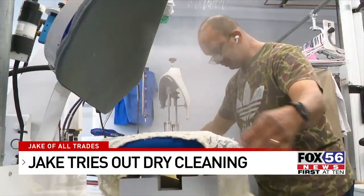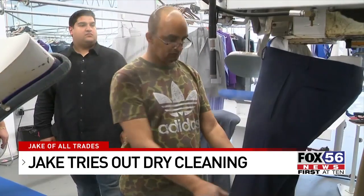Being around all the steam makes the small space heat up quickly, especially on hot days. It's not easy, and when it's really hot out there — 90, 100 degrees outside — you have all that steam in front of you. It's hot, so it's hard work.